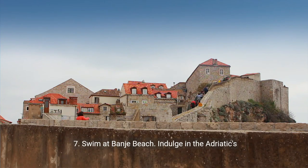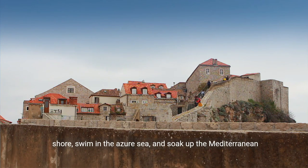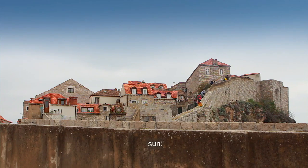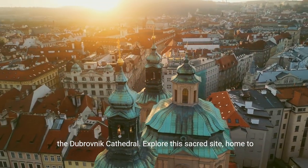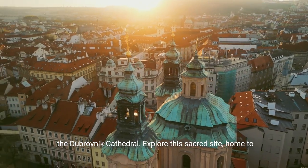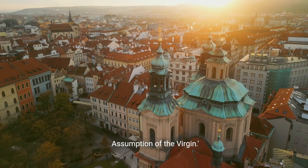7. Swim at Banje Beach. Indulge in the Adriatic's crystal-clear waters at Banje Beach. Relax on the pebbled shore, swim in the azure sea, and soak up the Mediterranean sun. 8. Visit the Dubrovnik Cathedral. Admire the architecture of the Dubrovnik Cathedral. Explore this sacred site, home to impressive artworks including Titian's polyptych, The Assumption of the Virgin.